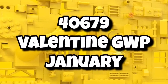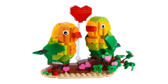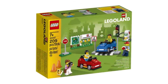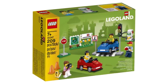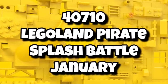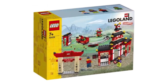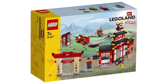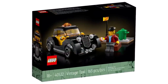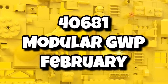Then 40679 is a Valentine gift-with-purchase, also available in January — the Valentine sets are always pretty good from LEGO. We're also getting a brand new LEGO Land set — 40710 will be the LEGO Land Pirate Splash Battle, available from January, only at LEGO Land and LEGO Land Discovery Centers. And we obviously get a brand new modular in 2024, and a promo — 40681, the modular gift-with-purchase — will be available from February, so you might want to save your modular purchase until February.